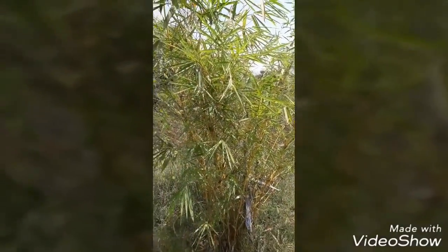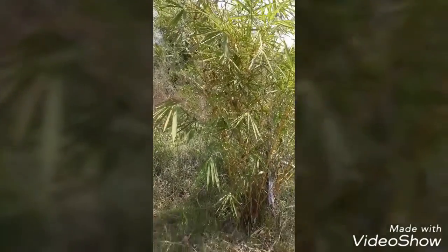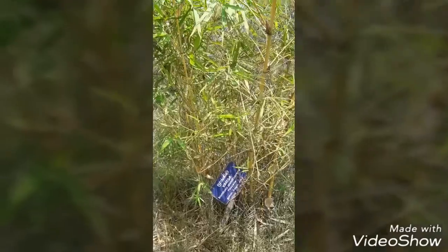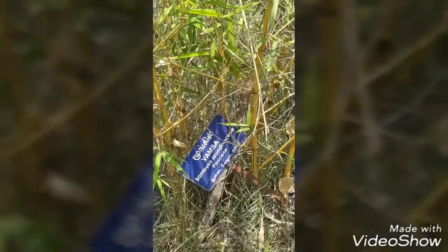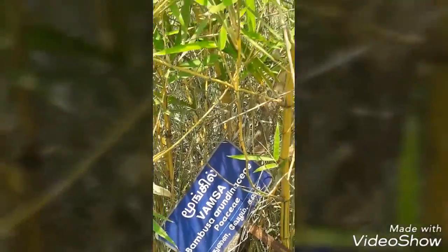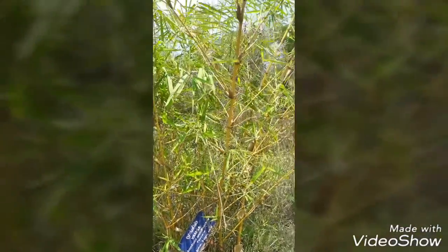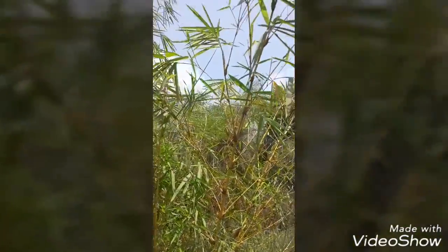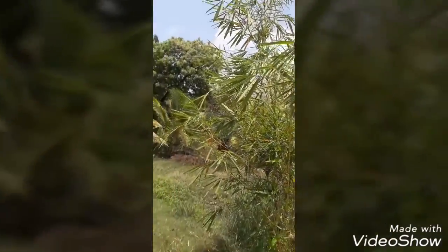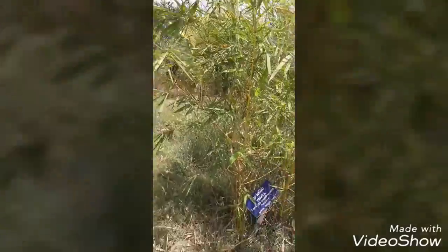In olden days, wasting diseases were not identified separately as AIDS and TB — they were all collectively called by one name. Bamboo leaves are used for fever, irritability, and insomnia disorders.